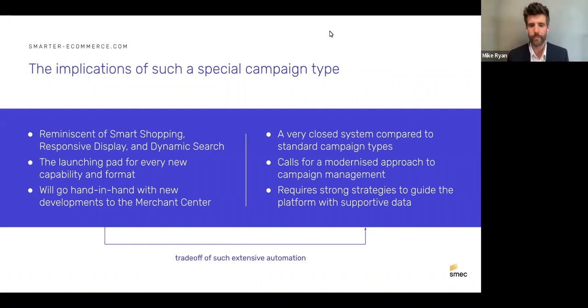The possible downsides of this advanced automation: it's a closed system compared to standard campaigns. Most notably, you don't get much insight into placements — it's take-it-or-leave-it, either you want that extra reach without knowing exactly what it comprises, or you leave it behind. It calls for a modernized approach to campaign management — a mindset shift from micromanaging to being hands-off and operating on a different level.